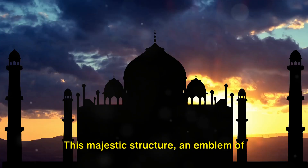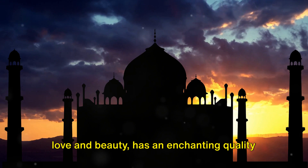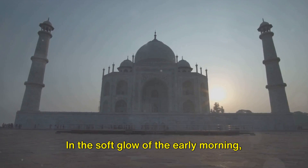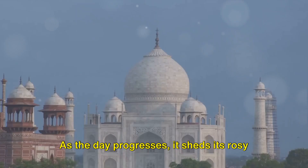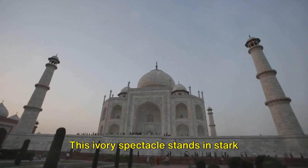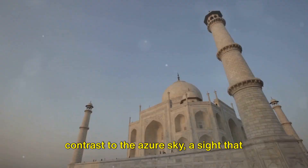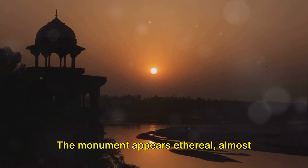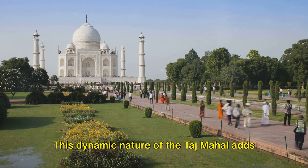The Taj Mahal is not just a static symbol — it's a living monument that changes throughout the day. As the sun journeys across the sky, the Taj Mahal undergoes a fascinating transformation. In the soft glow of early morning, the marble edifice adorns a pinkish hue, as if blushing at the break of dawn. As the day progresses, it sheds its rosy tint and cloaks itself in a milky white veil, standing in stark contrast to the azure sky. As night descends and the moon takes charge, the Taj Mahal is bathed in a golden glow, appearing ethereal — almost otherworldly under the moonlight. This dynamic nature adds another layer to its charm.